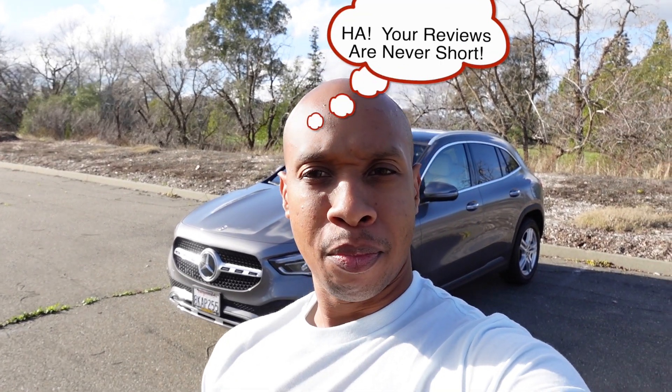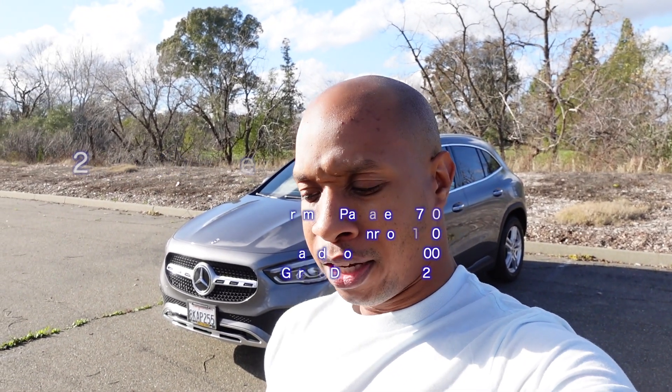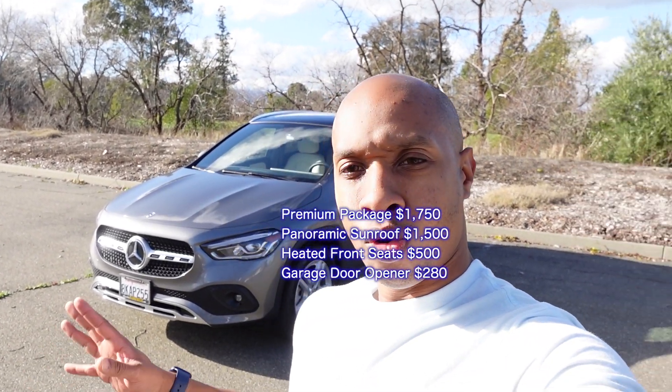Hey guys, welcome back to the channel. This is kind of a last-minute review — it might be a little shorter than my typical reviews — but I just happened to get a hold of the 2021 Mercedes GLA 250, the 4MATIC all-wheel drive. I'll take a look inside, give you a walk around, a quick overview. I think it'll be a fun commuter car if you don't need a lot of space, maybe a single person or an occasional occupant who wants a nicer upscale commuter car.